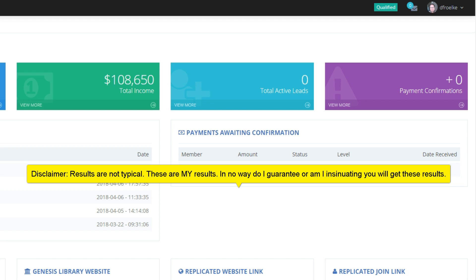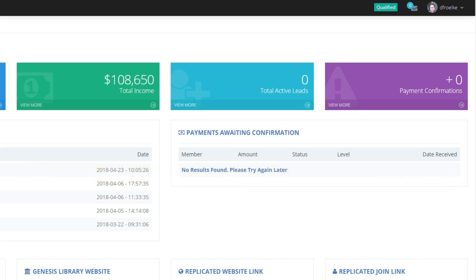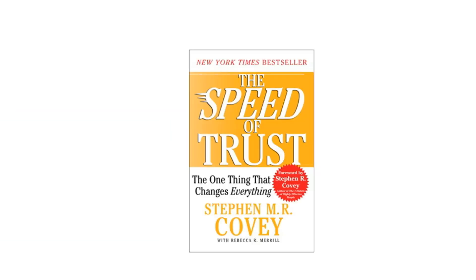I truly believe results speak louder than words. I know there are some leaders out there that frown upon showing results, and I'm not sure why — in this industry it's all about results. There are leaders in other programs who never show results, which I think is strange. I was reading a book last weekend on this whole results thing and I want to share something with you.